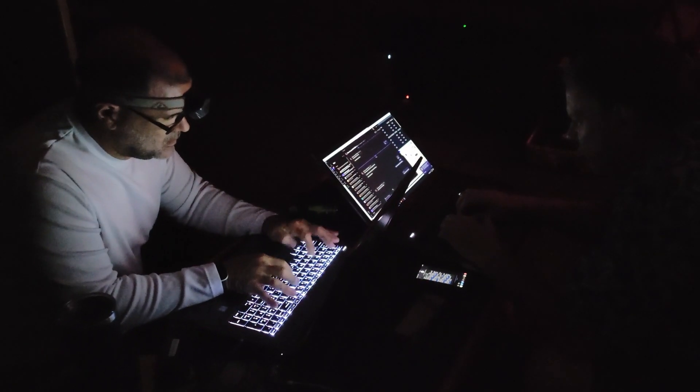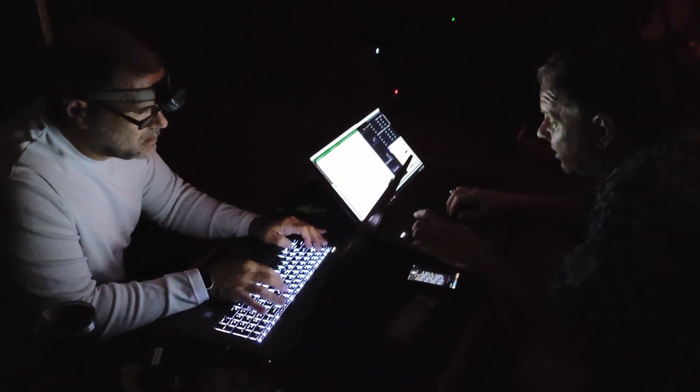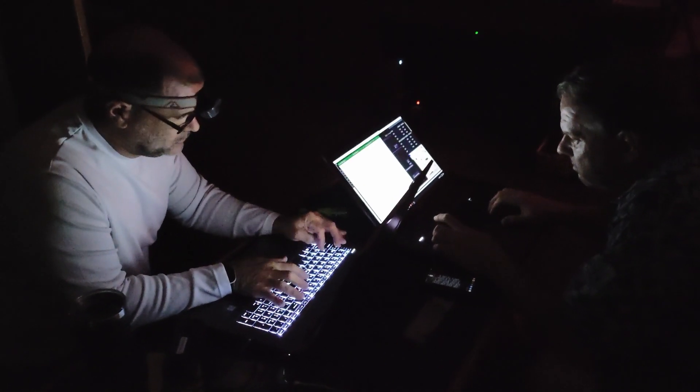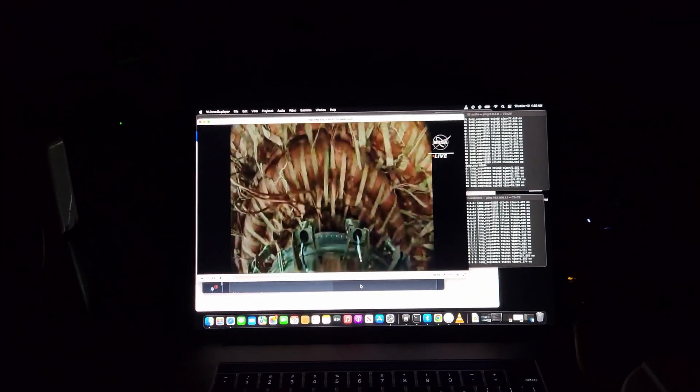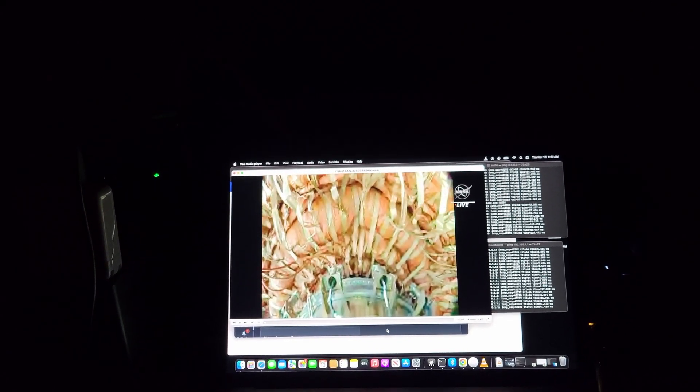We have received the last expected coordinate update and we're converting those right now to give the coordinates to the captain so we can go to the right spot. And you're looking right here at the initial inflation of LOFTID. Yes — that's a beautiful sight.